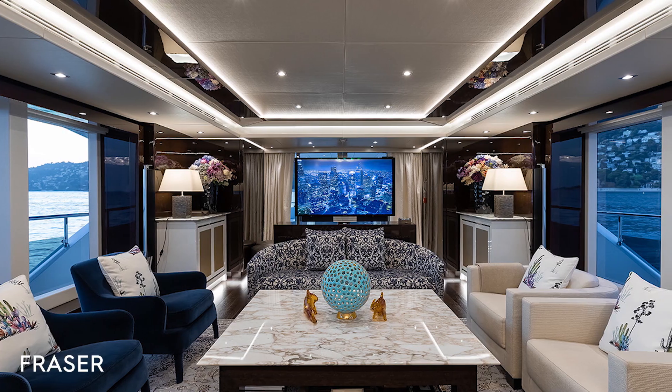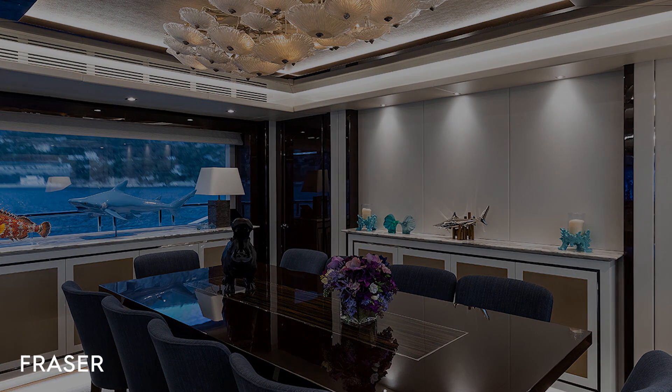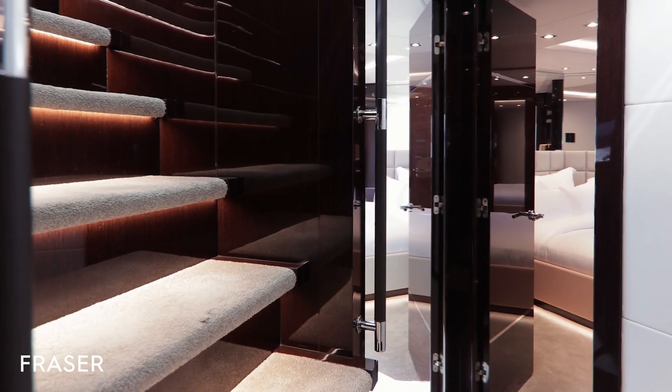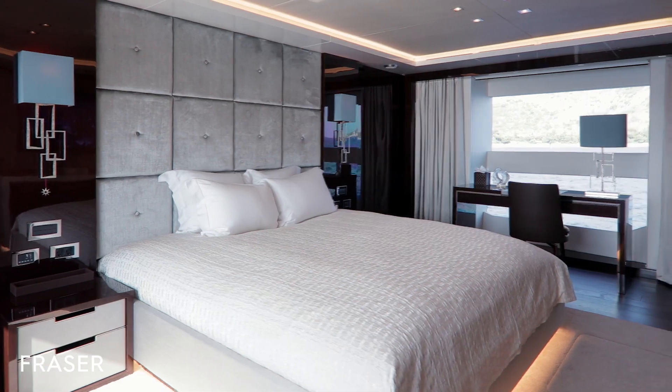Her main-deck salon and master stateroom boast full-height glass windows bringing in plenty of natural light. This perfectly complements the modern, elegant feel of her interior. She accommodates up to 10 guests in 5 modern staterooms, which includes a large master suite with two walk-in wardrobes.